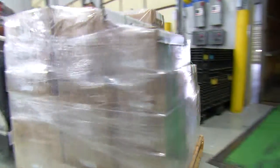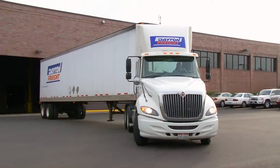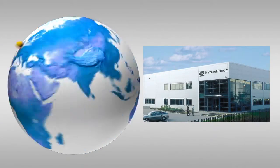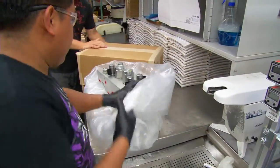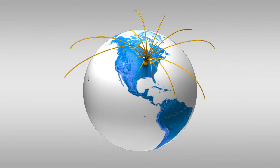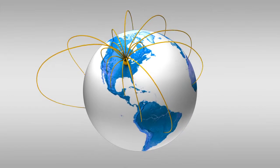No matter where you are in the world, we expedite your order to your facility so you get what you need when it's promised. Our ISO 9001 registered facilities in Lincolnshire, Illinois; Birmingham, England; and our Changzhou, China plant ensure you get the same quality product no matter where you are in the world. You can also count on our highly trained network of 120 distributors around the globe to give you localized support.